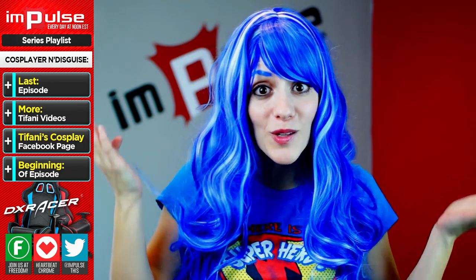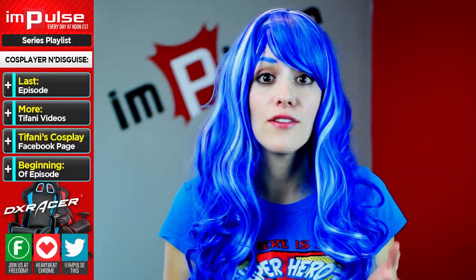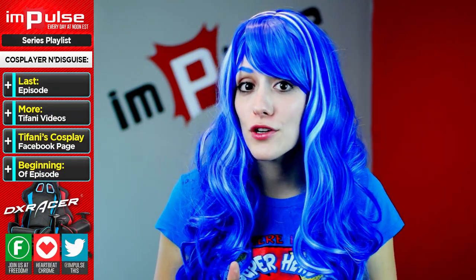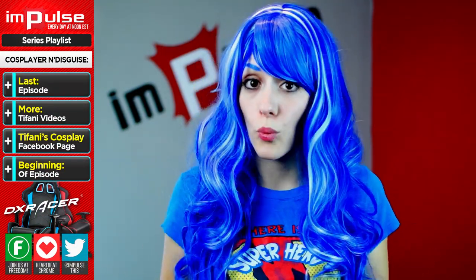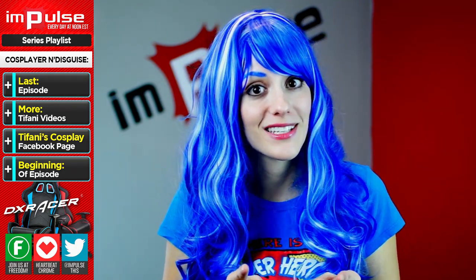Number 8: Craft foam. If you need to add a large 3D detail but don't have the money for Worbla or Wonderflex, craft foam is a great option. It can be purchased in small sheets for less than a dollar, and I know people who have created a full set of armor with craft foam for under $50 with the right treatment.